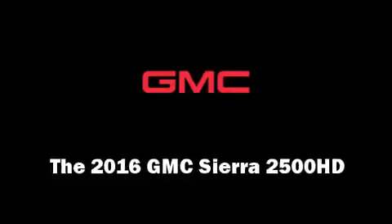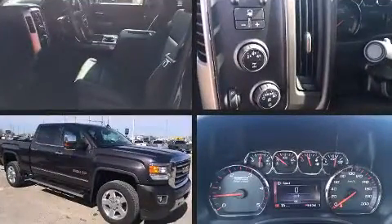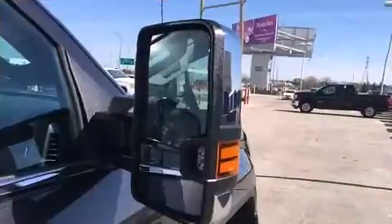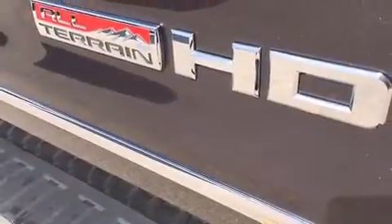The 2016 GMC Sierra 2500 HD. Under the hood, you'll find an 8-cylinder engine with more than 350 horsepower, providing a smooth and predictable driving experience. Well-tuned suspension and stability control deliver a spirited yet composed ride and drive.